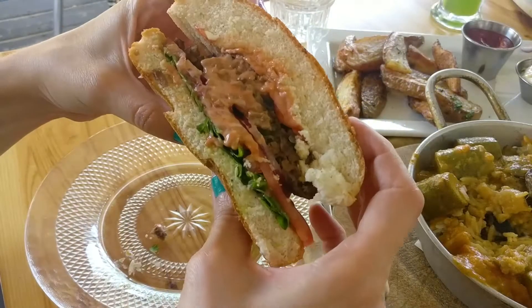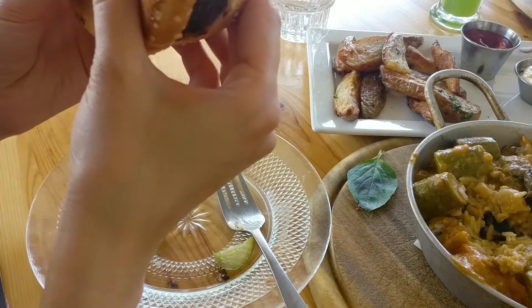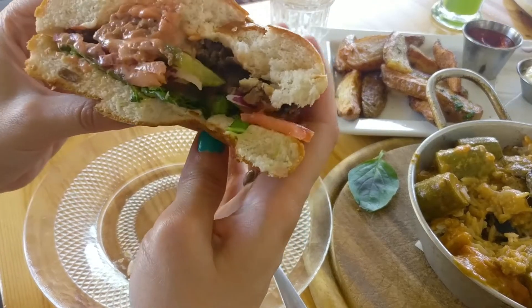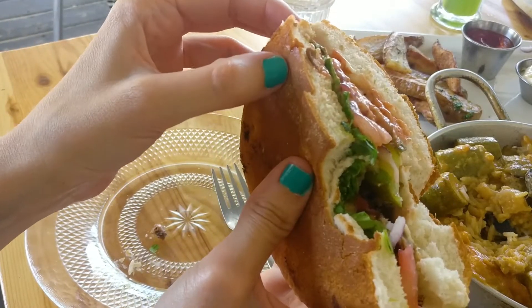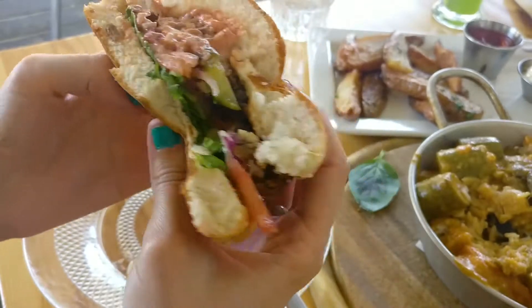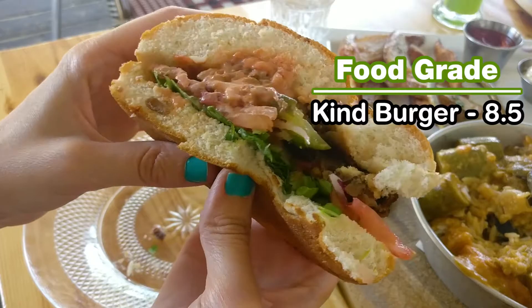I'm gonna put it with sauces now and see if it upgrades the experience. Let's take a bite. Mmm! Really good! I think the bun, just the bun, maybe a bit dry, but I ignore the bread. So if I'm ignoring the bread, I'll give it a 9. If I include the bread, then 8.5.